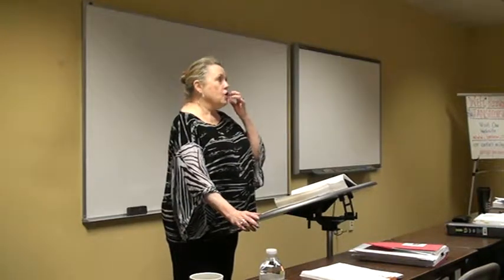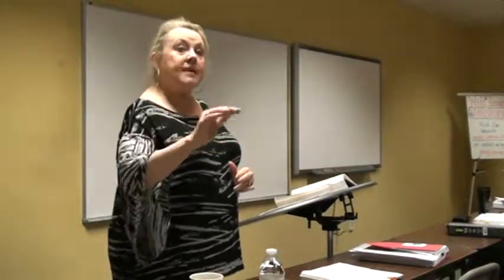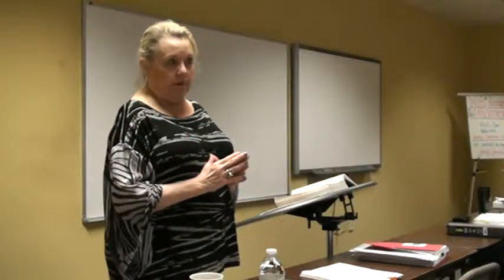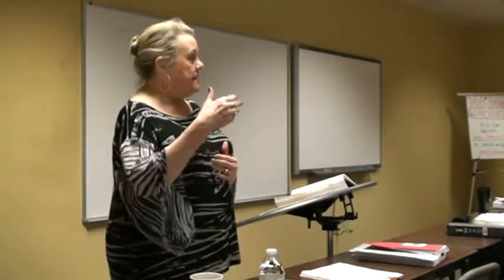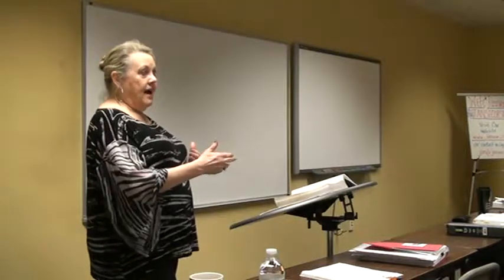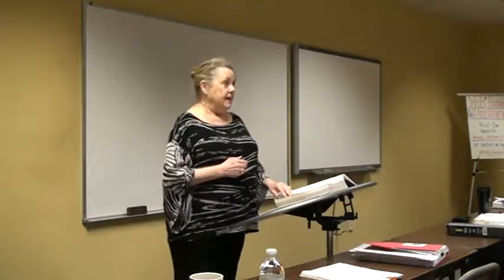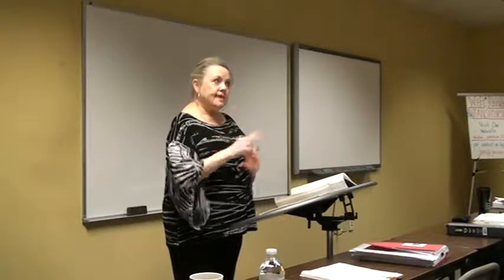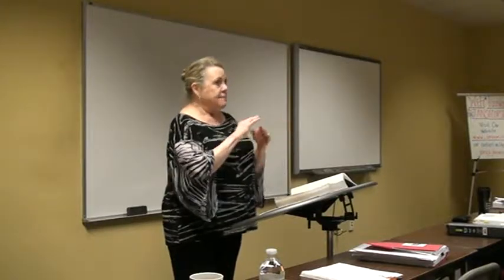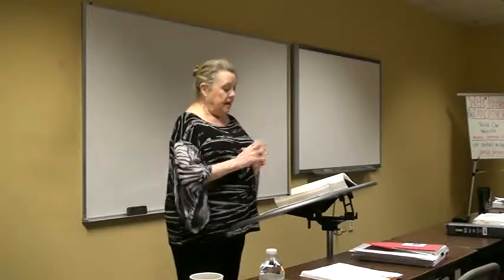For a brand new condo purchase, you have seven days right to rescind. For a pre-existing sale, there is no right of rescission, but the owner does have to give a statement about the homeowners association, dues, and any assessments. These first questions in the units should be pretty quick — you should be able to read them and get through them, though you still need to read carefully.